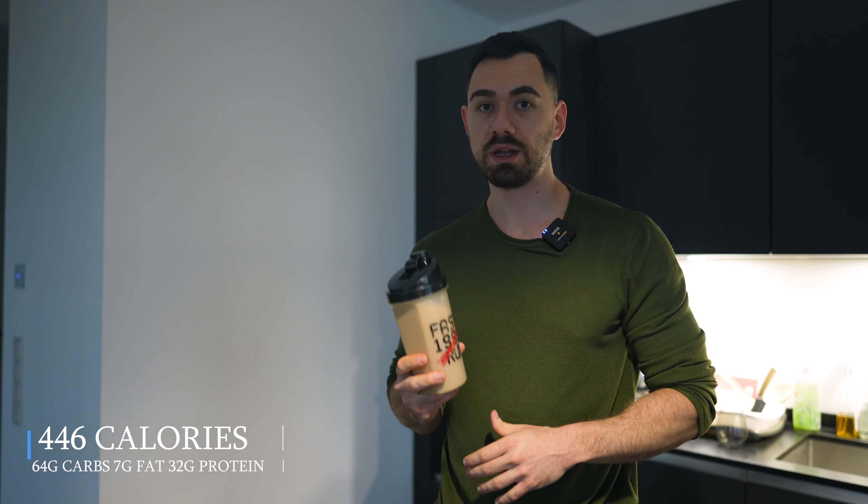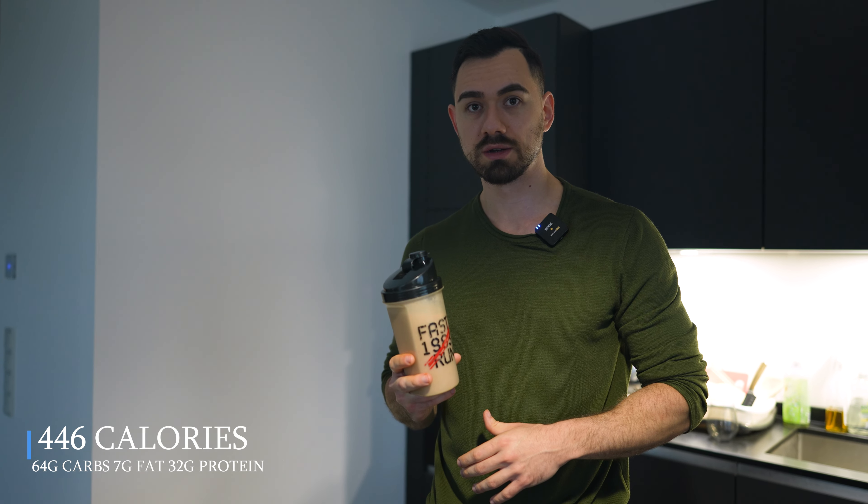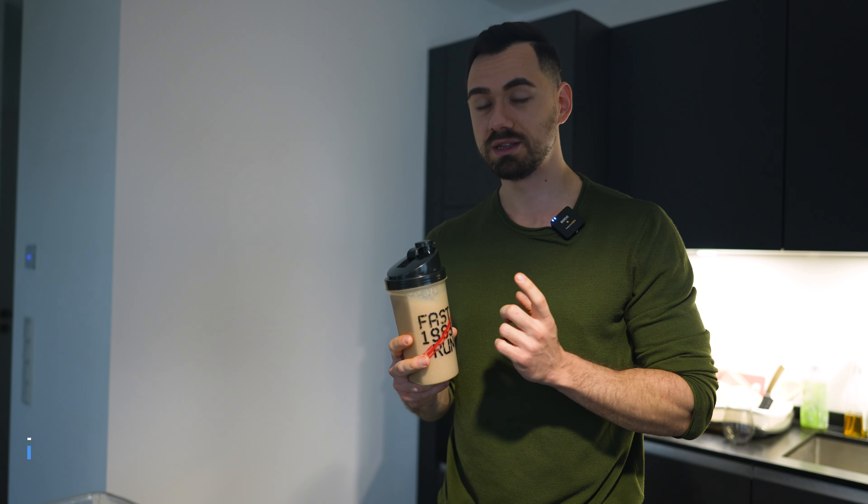My typical protein shake: one full banana, 60 grams of oats, one scoop of protein, one serving of creatine, and 300 milliliters of water. I have this every day — it's a great protein snack and serves very well in between clients. It's very quick and fast. This is my second snack; the first was the cream of rice.